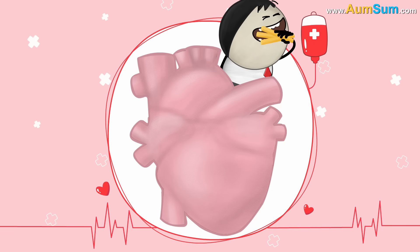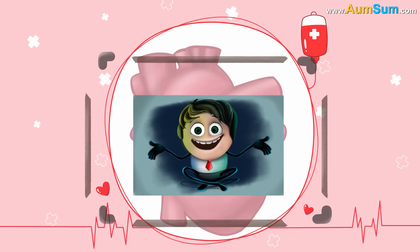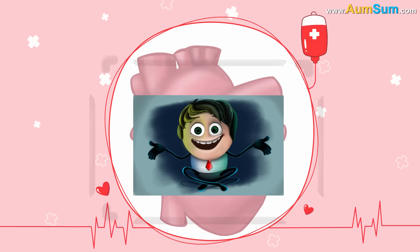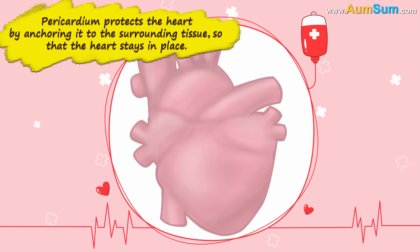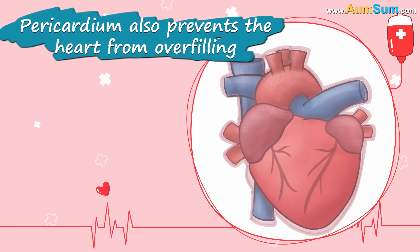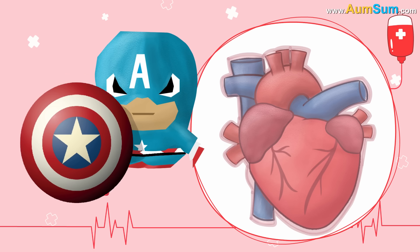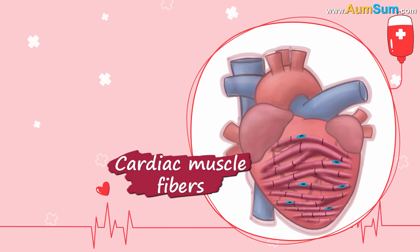Does it taste like peri-peri fries? No, AumSum. What does a picture frame do? It holds the picture in place, right? Without the frame, the picture would fall off. Just like that, the pericardium protects the heart by anchoring it to the surrounding tissue, so that the heart stays in place. Pericardium also prevents the heart from overfilling.